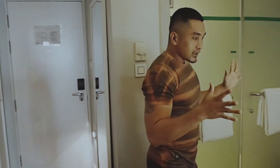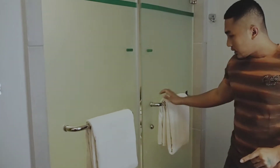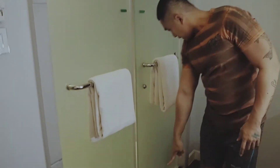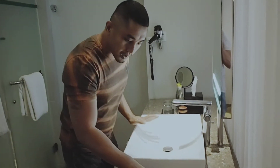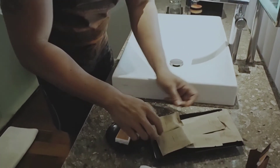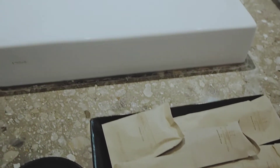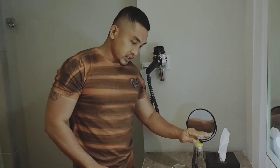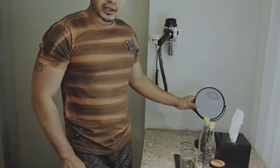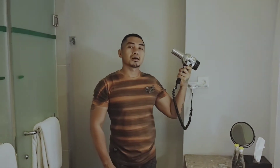Sekarang aku mau kasih tahu apa aja yang ada di sini. Seperti hotel pada umumnya ada handuk dua, handuknya gede-gede, bagus. Ada juga untuk lap kaki dan untuk cuci muka, cuci tangan, washtafelnya. Di sini juga ada sikat gigi, odol, sabun batang, tisu, dan kita dapat dua air minum beserta dua gelas. Di sini ada kaca yang lebih kecil dan di depan ada cermin gede, bersih, dan terang.